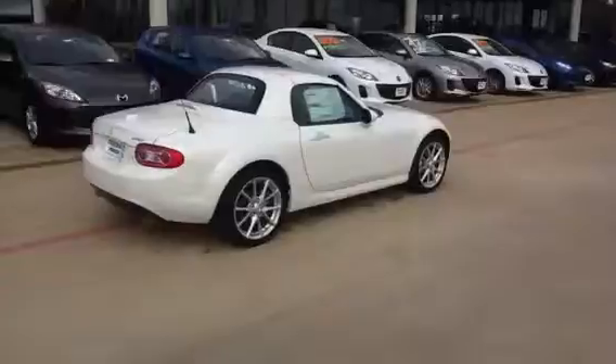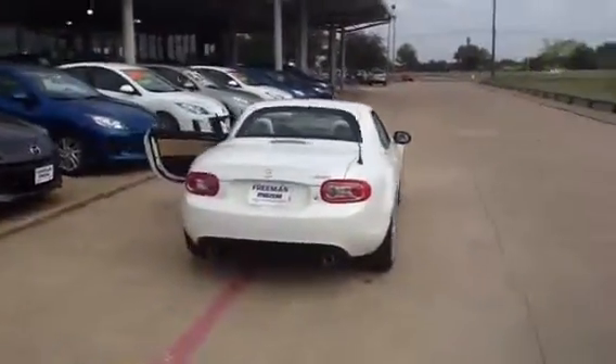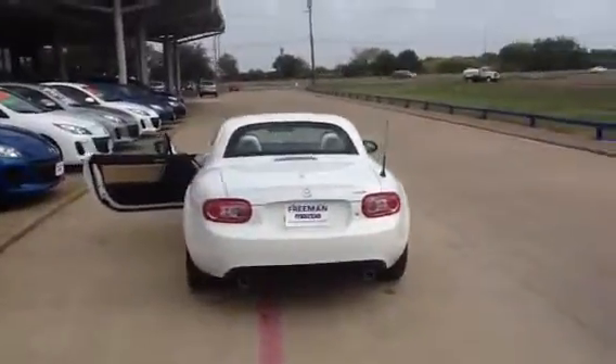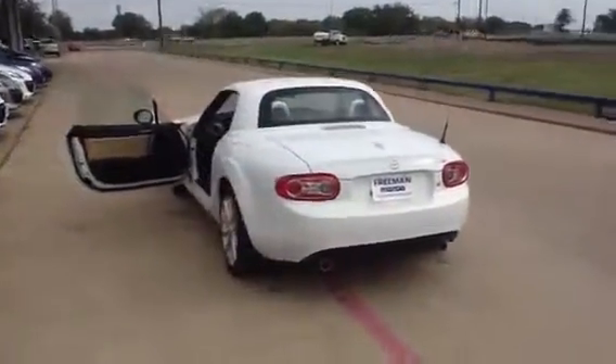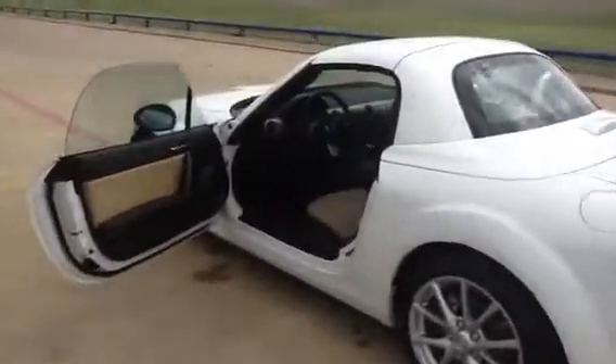It does have the aluminum alloy wheels. This one, the color is called White Pearl Mica — it's really pretty in the sunlight. It does have a standard transmission and a Dune interior.